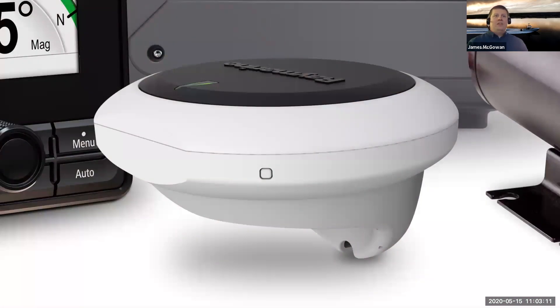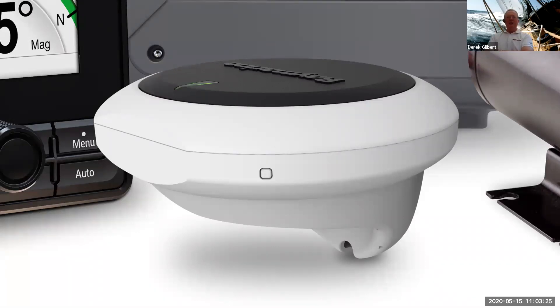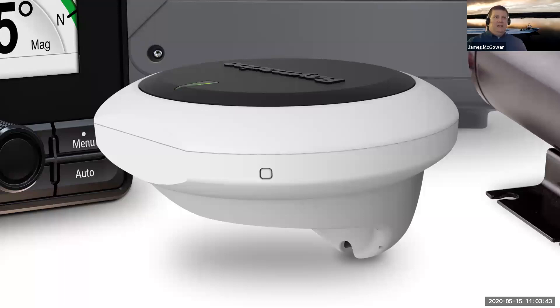First up, this is our EV sensor core. Derek, can you tell me a little bit about it? What's the function of the EV sensor core in the autopilot system? Well, this is really the heart of the autopilot — the brain of the operation, if you like. It has the course computer built into it, and it contains the main sensors for controlling the pilot, giving its heading direction and that sort of thing.